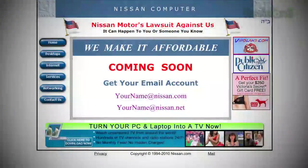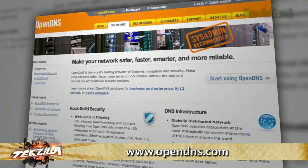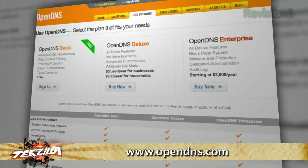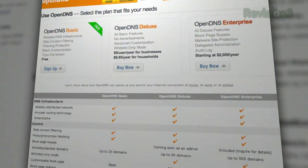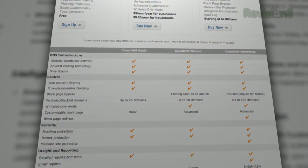Is that kind of like domain name squatters, like when they take a domain name similar to a legit domain name and post ads all over it? I don't think it's quite that obnoxious. But if you move to OpenDNS Deluxe, which costs $10 a year for home users, you'll get no advertisements and a whitelist mode that only allows access to sites you put on the list, which could be highly useful if you have a teenager or you're running a small business.